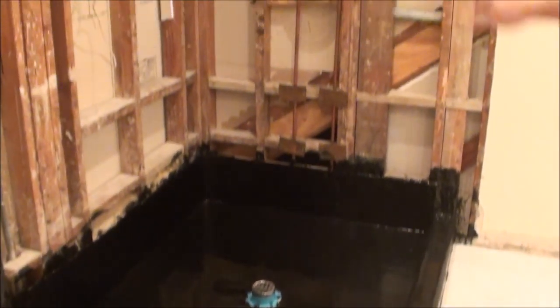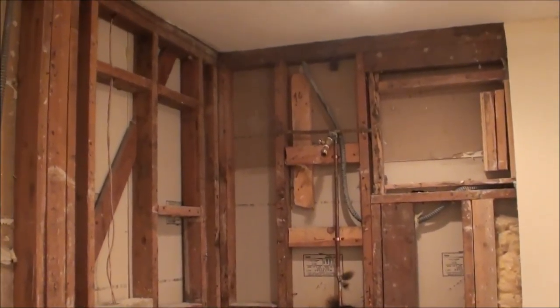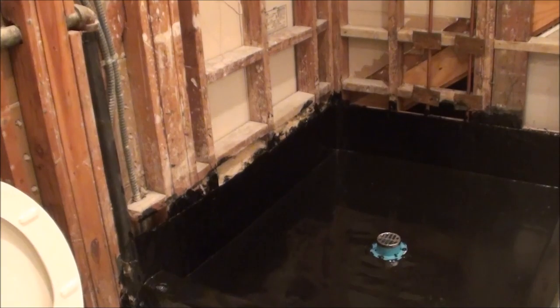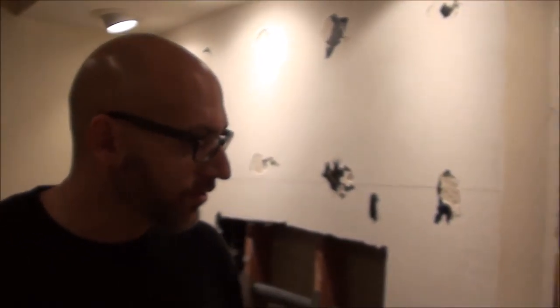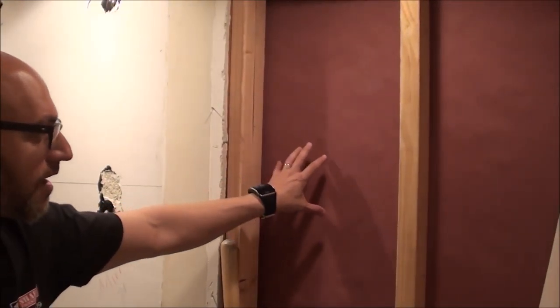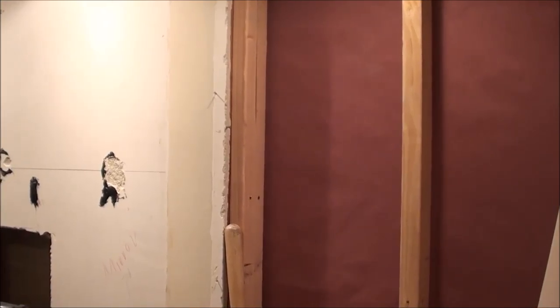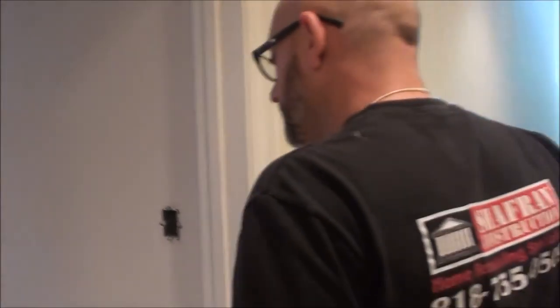This is your standard thinset where you would apply and set your tile. Now there are different types of installations. There's a little seam here — this is where the grout would go — and we have our spacers, as you can see over here.